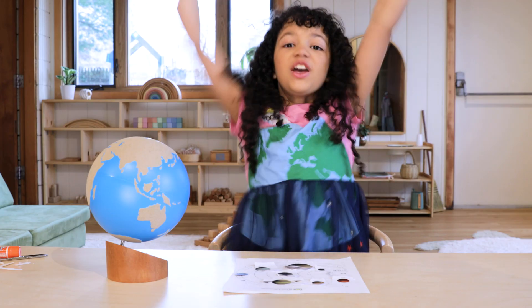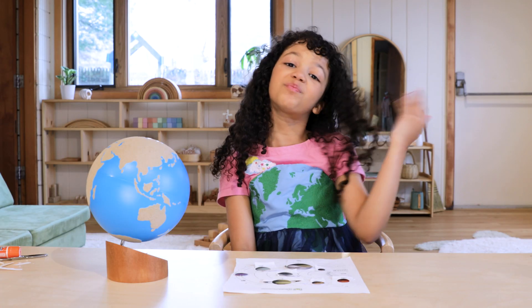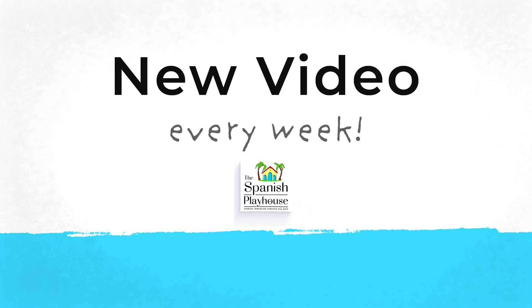We finished! Thank you for learning los planetas with me. Well, until next time. Bye!